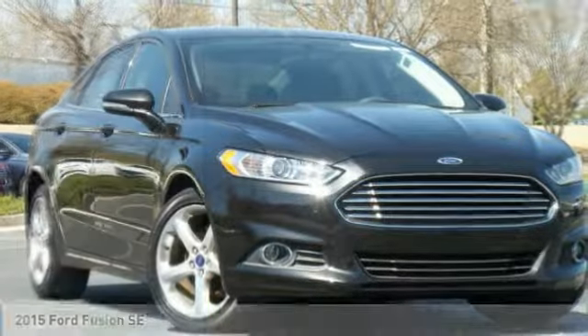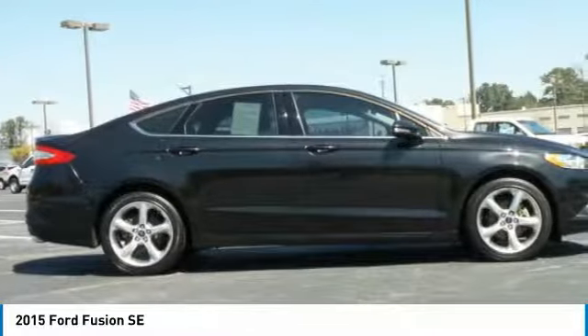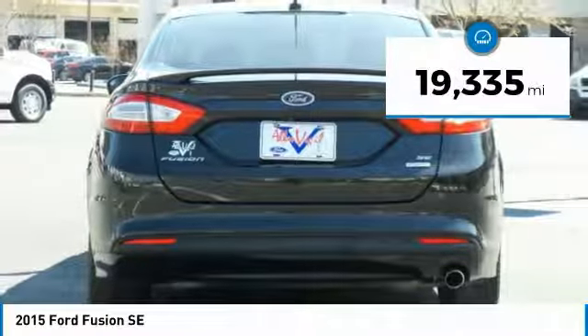Stop by and take a look at the 2015 Fusion. You can have both impressive power and great economy in a Fusion, and it is priced below $20,000. This vehicle has less than 20,000 miles.